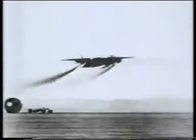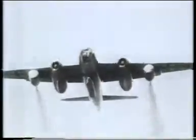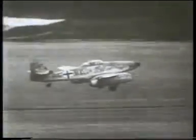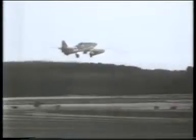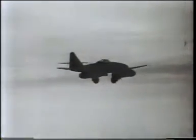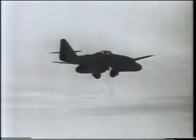Prior to and during the war, development work had taken place in Europe on the gas turbine engine. By 1945, a number of single and multi-engine jet aircraft had been flown in Great Britain and Germany, amongst them the famous ME-262, which the B-17s were to meet during the closing stages of the war.